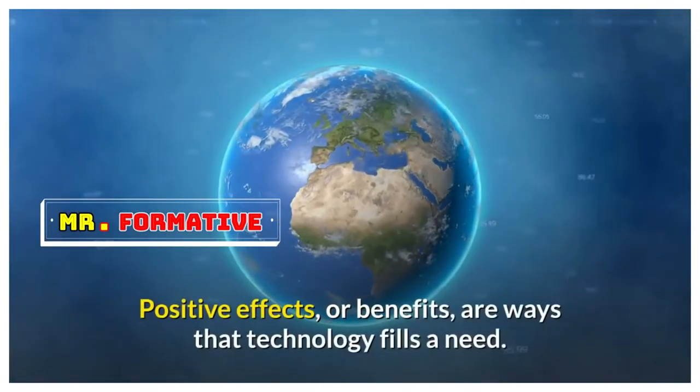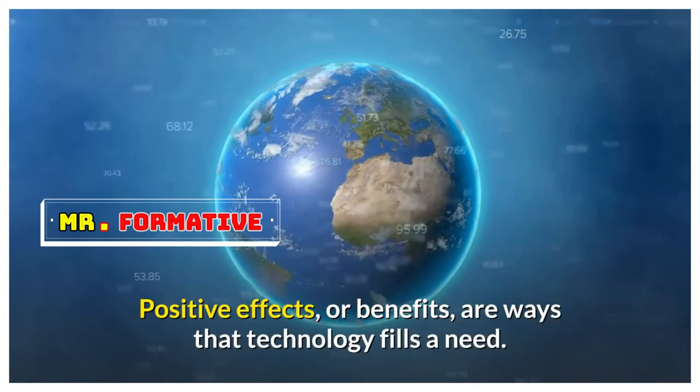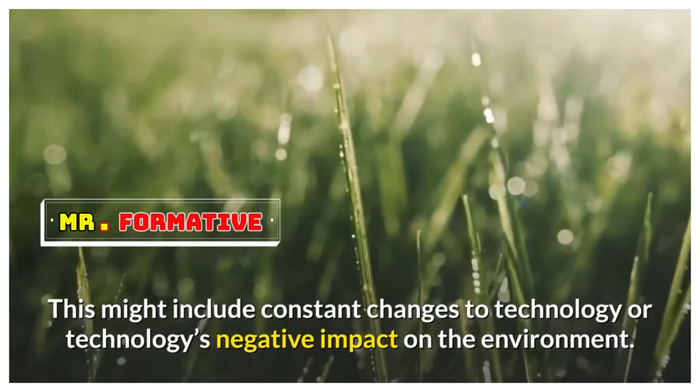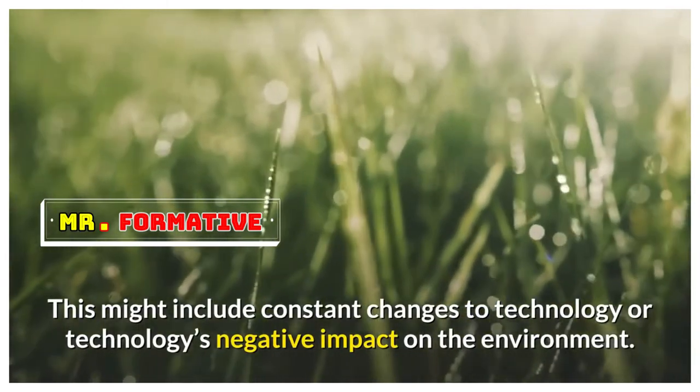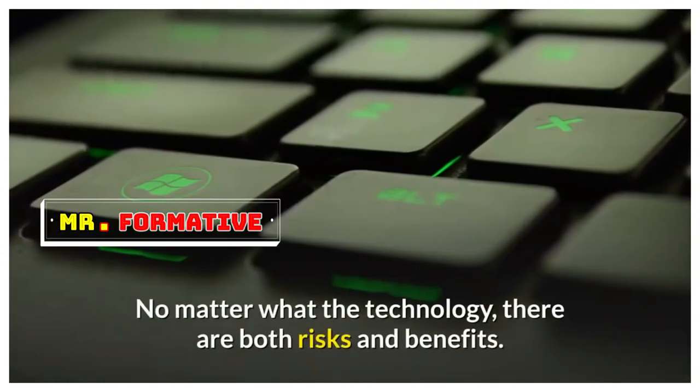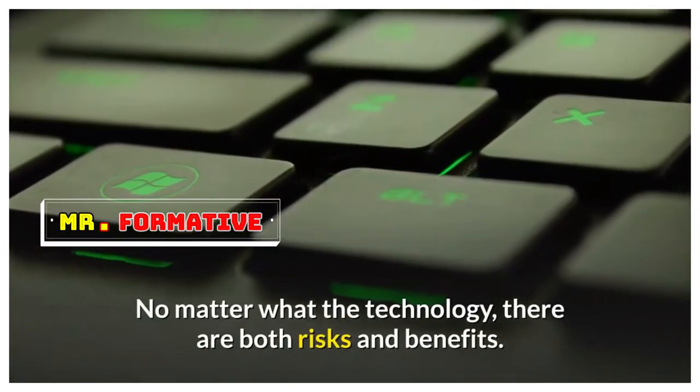Technology can have positive and negative effects. Positive effects, or benefits, are ways that technology fills a need. Negative effects are risks. This might include constant changes to technology or technology's negative impact on the environment. No matter what the technology, there are both risks and benefits.